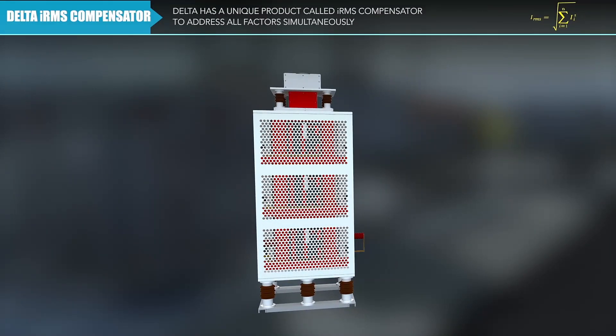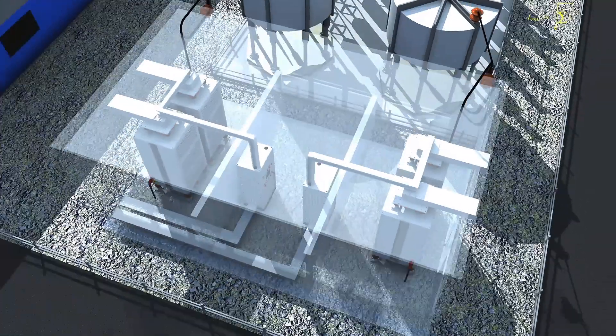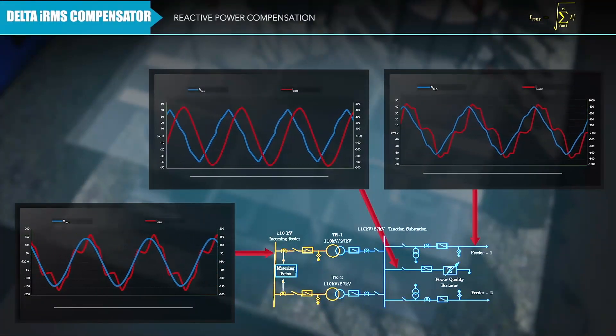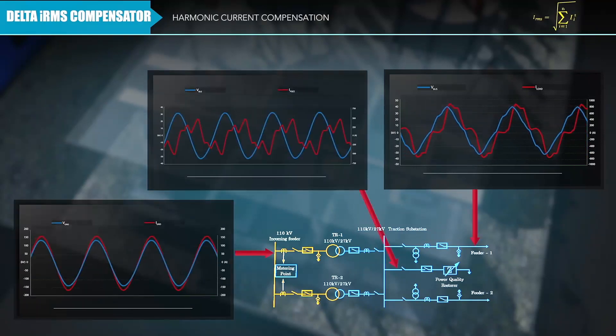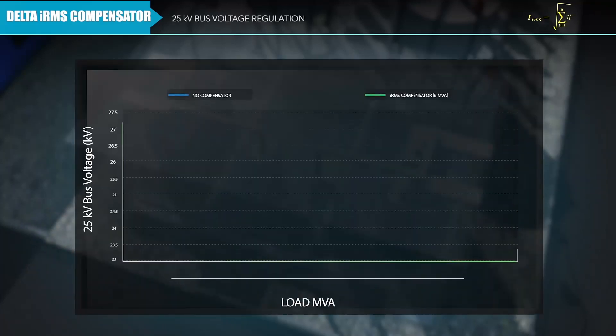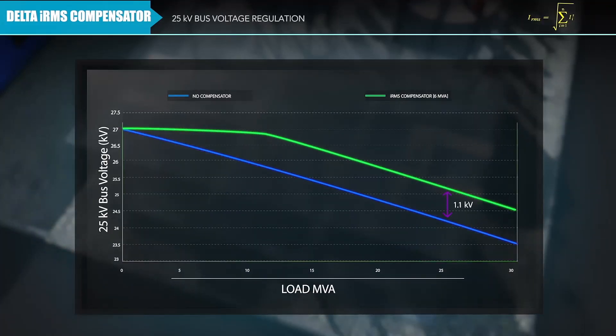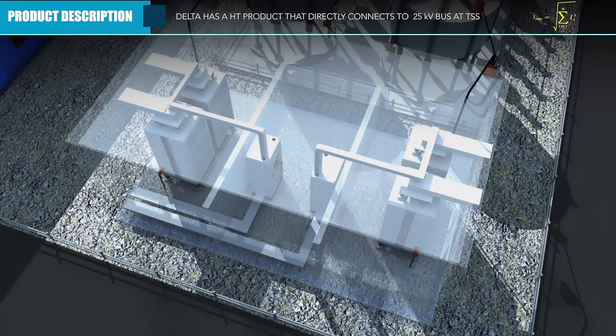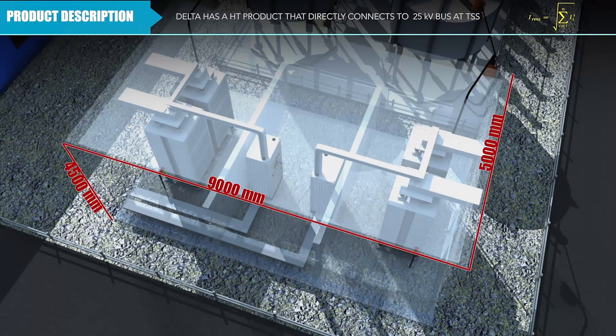Delta has a unique product called the IRMS compensator to address all of these factors simultaneously, such as reactive power compensation, harmonic current compensation, and 25 kilovolt bus voltage regulation.